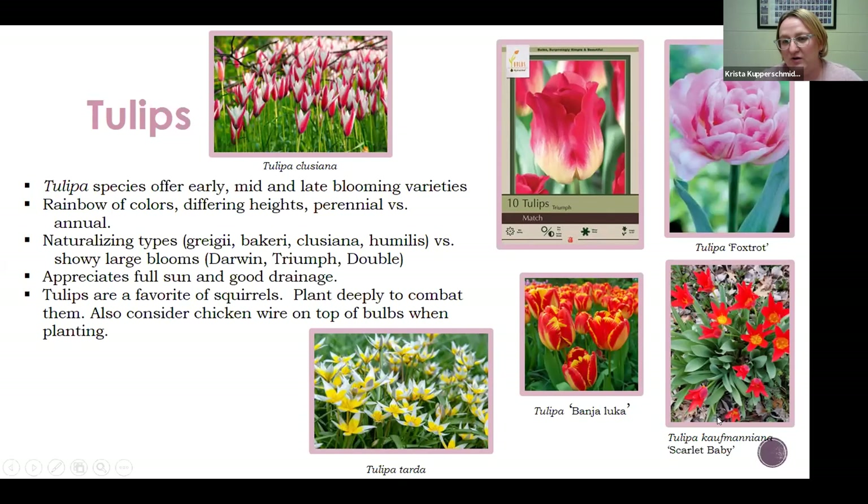Over here in the corner is tulipa kaufmaniana — that's another species tulip, not one of those big flashy ones, maybe about eight to twelve inches tall. Those are in my yard and I bought them 11 years ago. I think I bought about 15 bulbs at a big box store, recognizing it could be a good perennial. I planted it and it's done really, really well and has multiplied over the years. So it's definitely possible to have tulips in your yard that last a long time — you're just giving up some of those really big flowers.